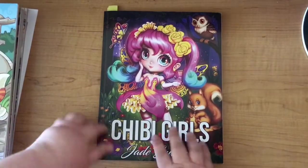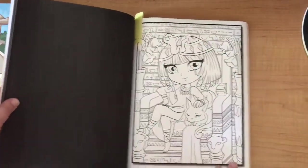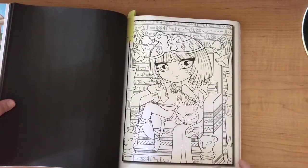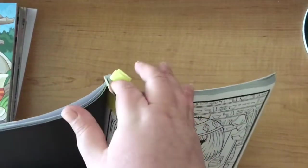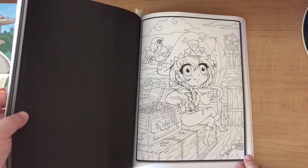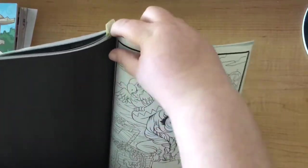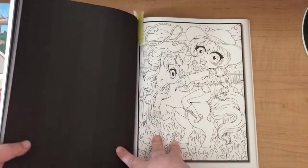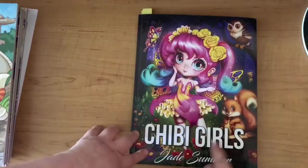Then I have Chibi Girls - the first book in the Chibi Girls set. I picked out the Cleopatra page, where I can see golds, blues, and turquoises. I've got three pages picked out in this one: the Cleopatra, then the pirate girl with lots of wood to color (I quite enjoy coloring wood), and then the cowgirl - look, another horse! So yes, those are the three I've picked out in Chibi Girls.